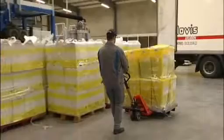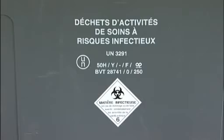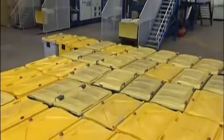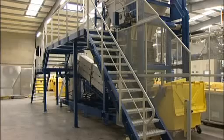The waste treated with Echosteril is hazardous waste produced by medical activities: care units of infectious diseases, hepatology, physiology, isolation units for surgery departments, obstetrics or gynecology.